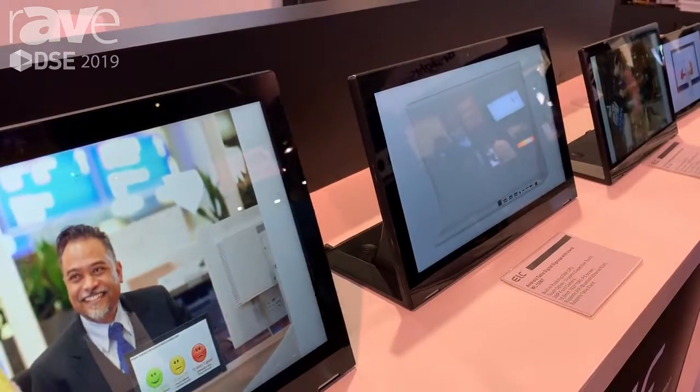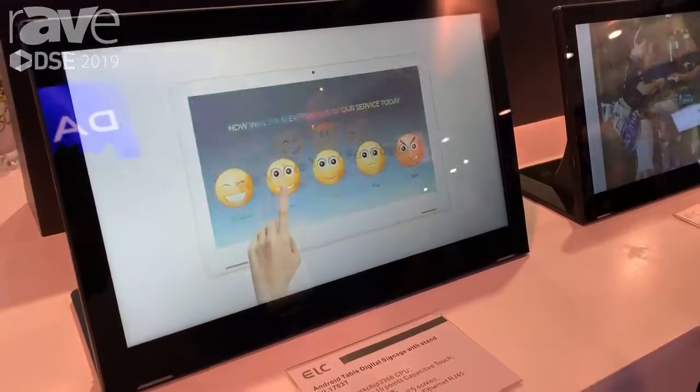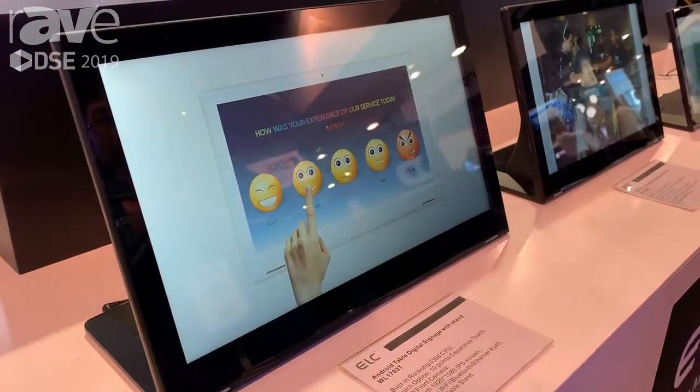And you can learn more about us, please contact me or our website www.eslcd.com. Thank you.